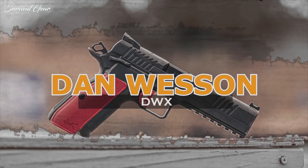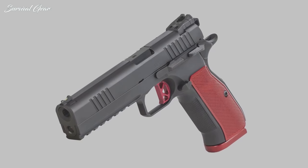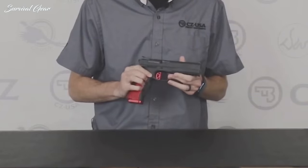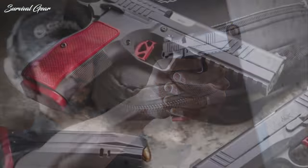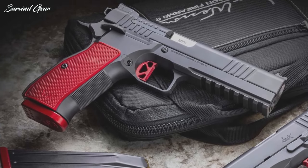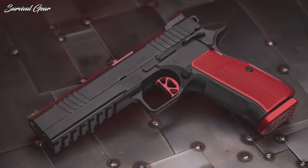Dan Wesson DWX. A modern spin on an old classic, the DWX combines the best DNA from the CZ-75 and John Browning's revered 1911. Featuring a locked breech barrel system, the DWX ditches the traditional 1911 barrel bushings, adds a full-length guide rod, and incorporates the easy CZ-style takedown. CZ's shooter-friendly ergonomics and generous double-stack mag capacity are there too. However, this gun has plenty of 1911 parts, including the mainspring and a crisp, single-action trigger.